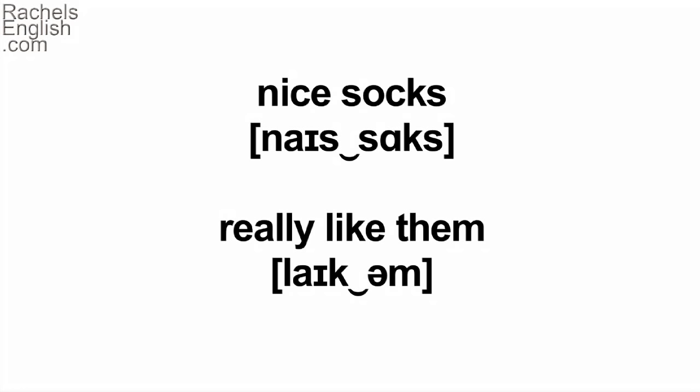I also said 'really like them,' reducing the word 'them' to 'um' and connecting that word to the word before. Like them. Like them. Listen again.